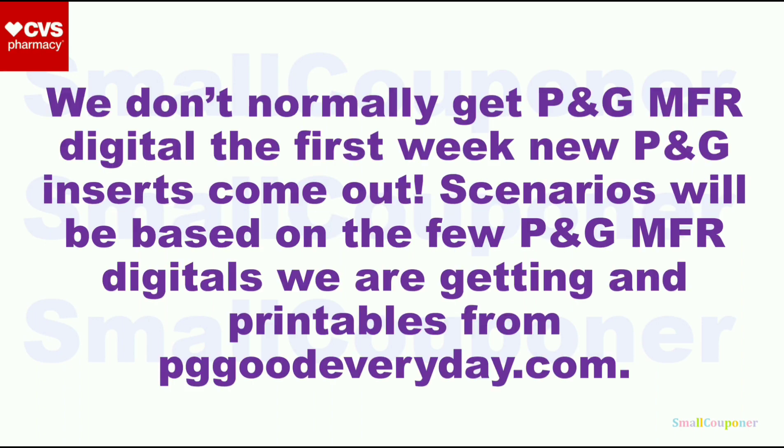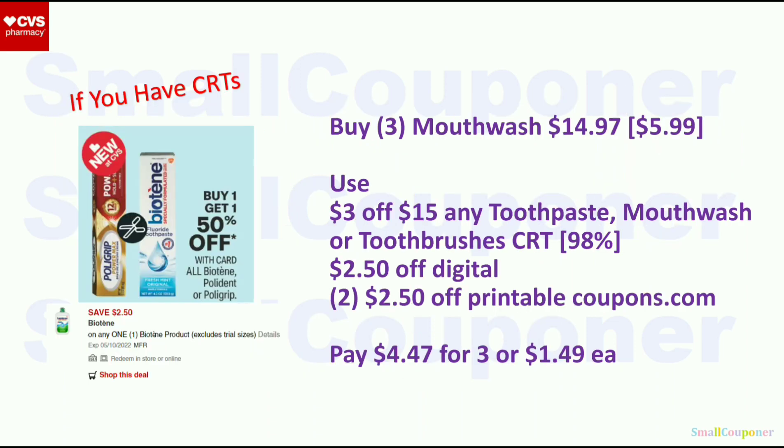Beauty and personal care deals. We don't normally get a ton of P&G manufacturer digitals the first week new P&G inserts come out, so scenarios will be based on the few P&G manufacturer digitals we are getting and printables from PGGoodEveryDay.com. The Viotine items are BOGO 50% off — buy three of the $5.99 ones for $14.97. Use the $3 off $15 oral care CRT, a $2.50 off digital, and two $2.50 off printables from coupons.com. You'll pay $4.47 for three, or $1.49 each.